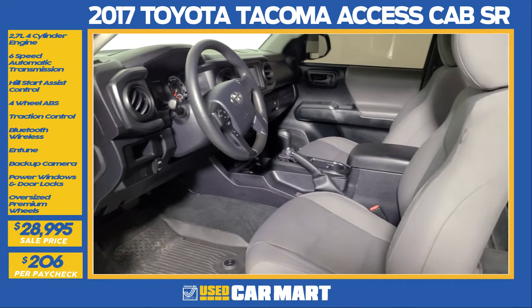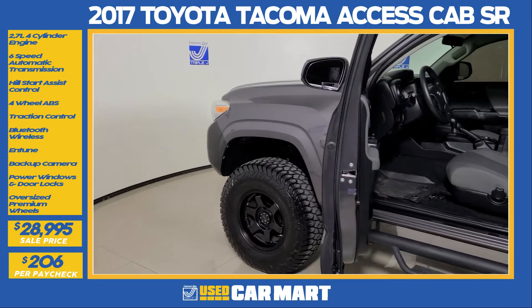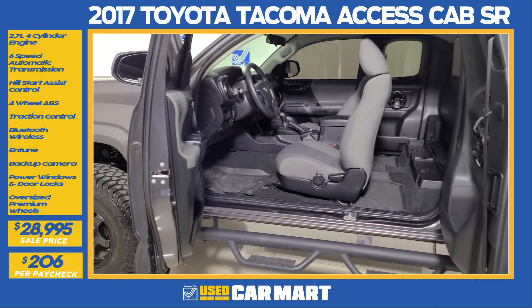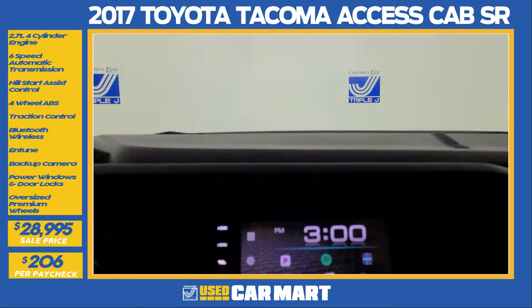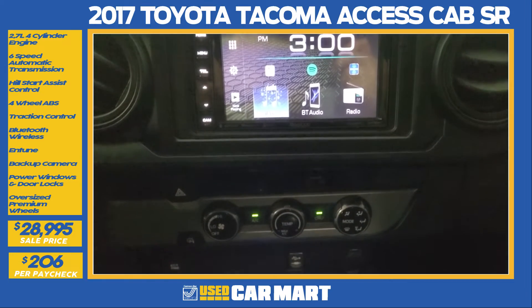The Toyota Tacoma SR has a very simple interior setup with a comfortable steering wheel, heavy-duty floor mats, and seating for two with extra cargo space in the rear. This vehicle has been upgraded with an aftermarket sound system, an aftermarket head unit with a touch screen, Bluetooth, backup camera, and wireless mic.